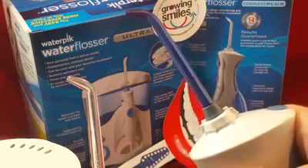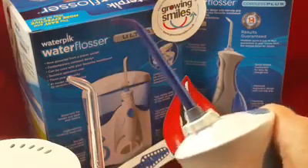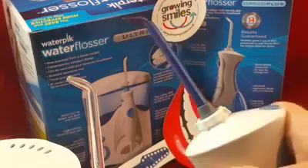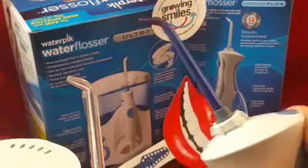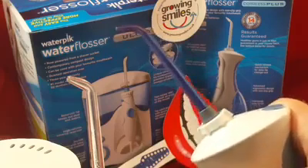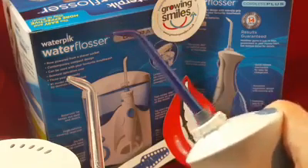78% of the population don't floss every day, and a lot of that is because they can't, or they struggle with floss, or they find the whole thing far too fiddly, or they need three different sizes of interdental brushes and it all becomes quite a pain to do.